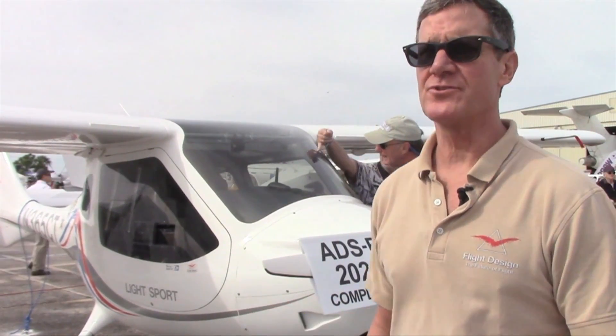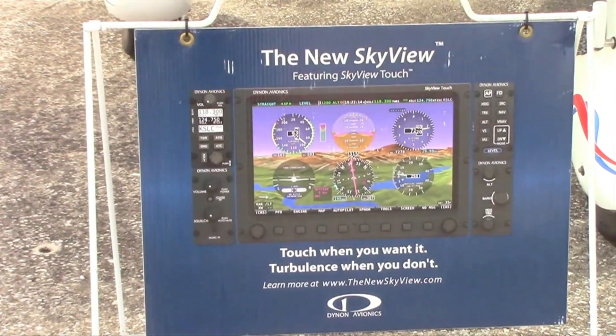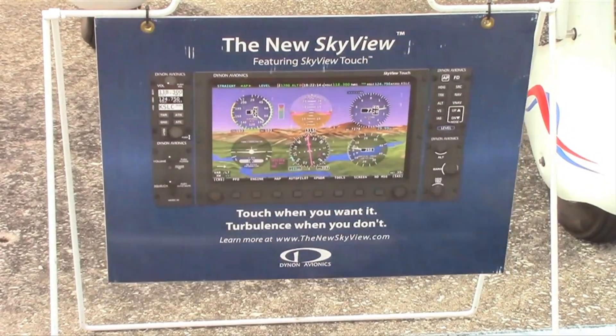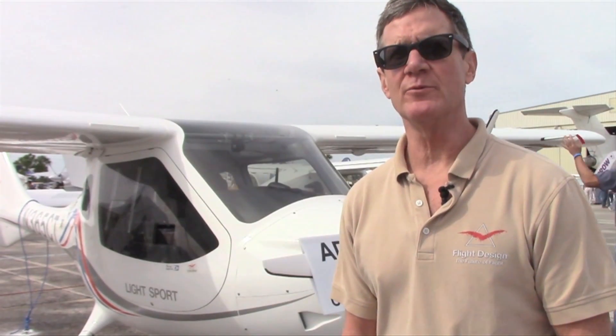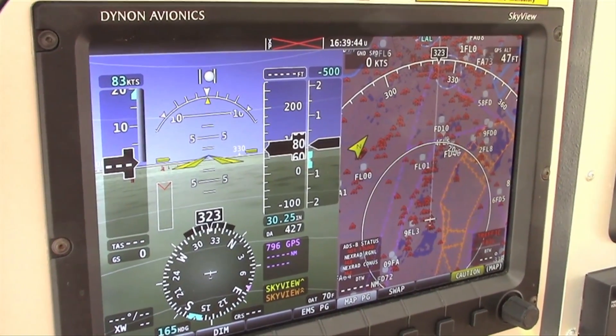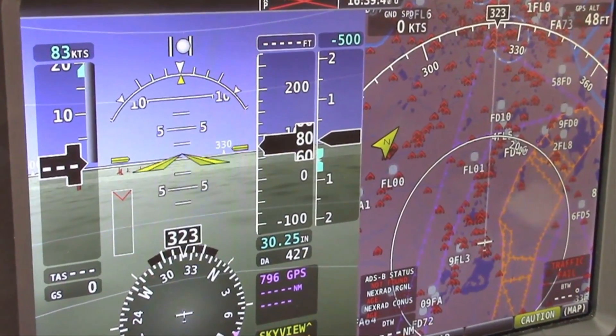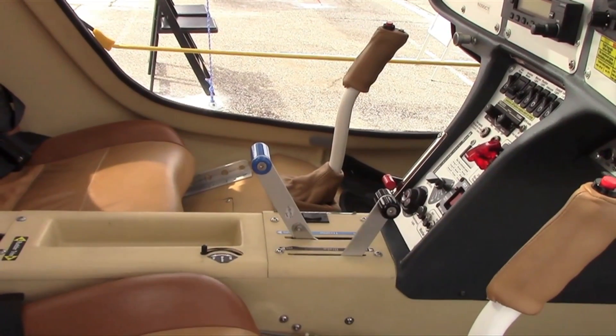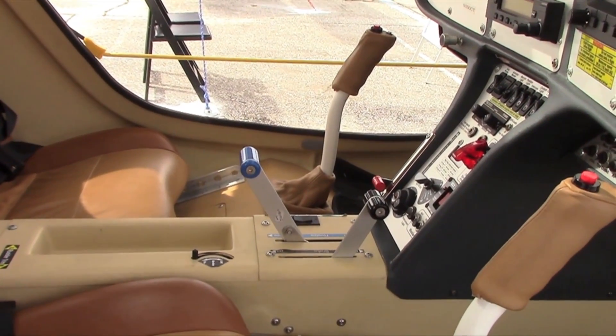It features the new Dynon 2020-compliant ADS-B out system with several choices of ADS-B in, which gives you traffic, weather, TFRs, TAFs, and meets the requirement for 2020 from the FAA Next Gen.